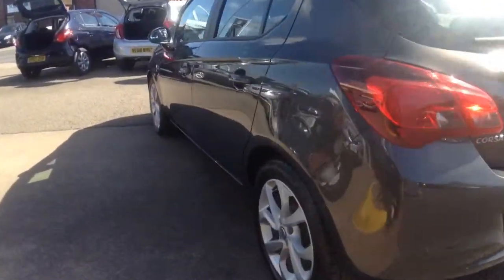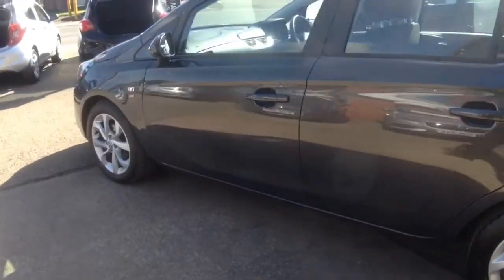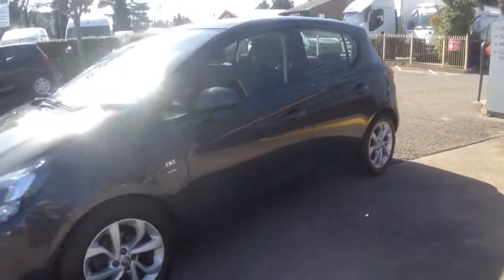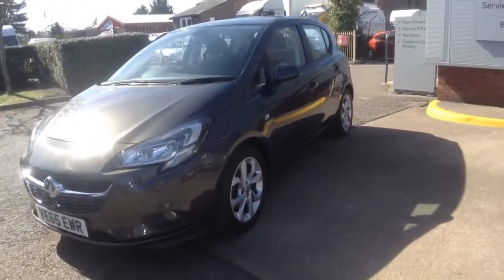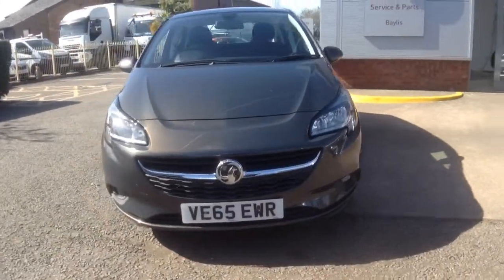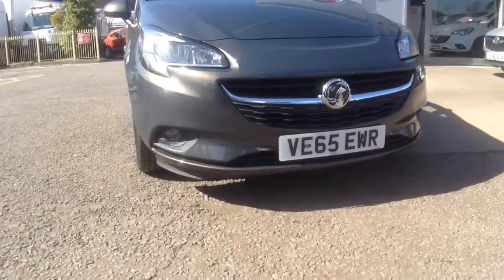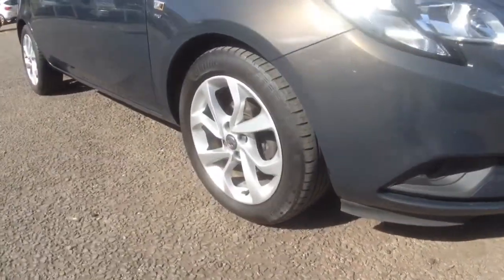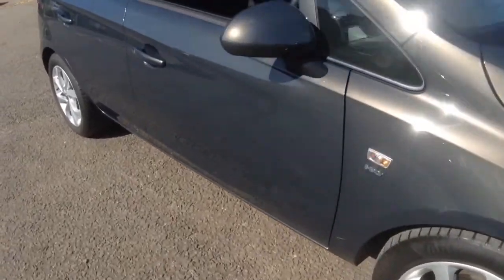Features include a heated front windscreen, the ISOFIX child seat lock system, body coloured mirrors, door handles and bumpers, LED daytime running lights, front fog lights, and this Corsa Energy runs on 16 inch silver effect alloy wheels.